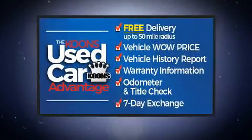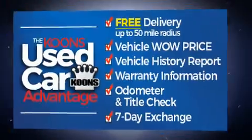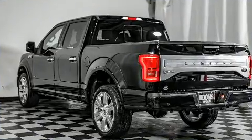Smooth gear shifts are achieved thanks to the refined six-cylinder engine. And for added security, dynamic stability control supplements the drivetrain.